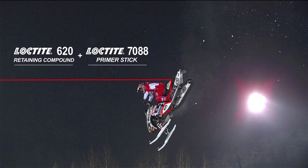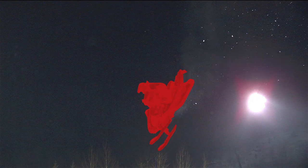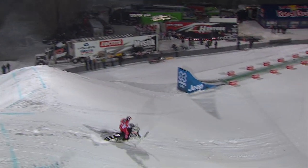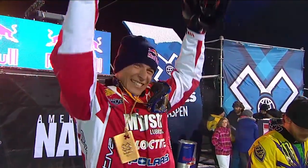When performance matters, Loctite is the surest way to connect what needs to be safely, efficiently, and reliably secured. Like a snowmobile connected to this daredevil doing a 360-degree loop 40 feet in the air.